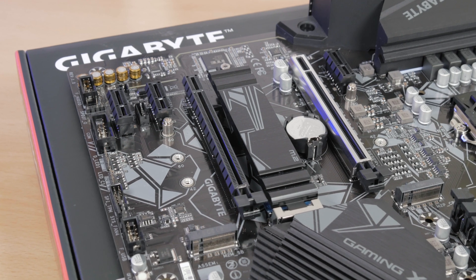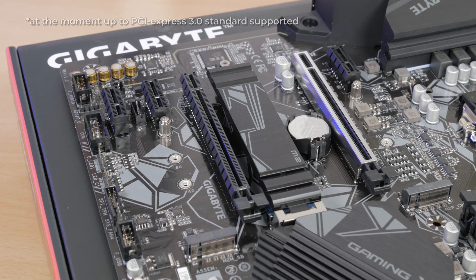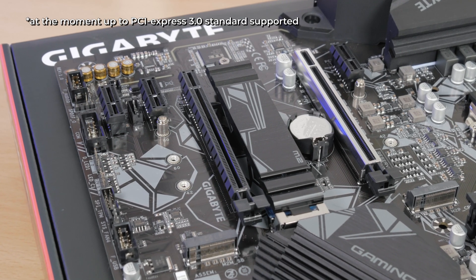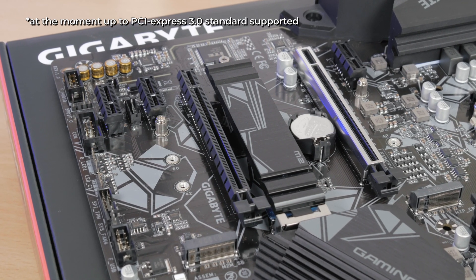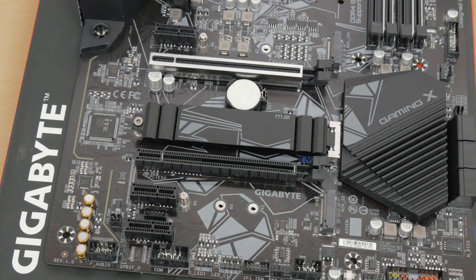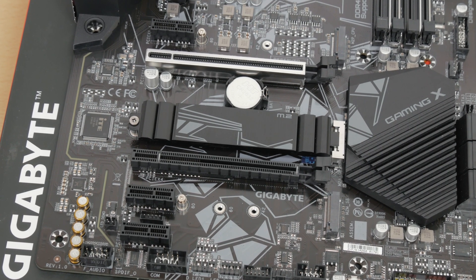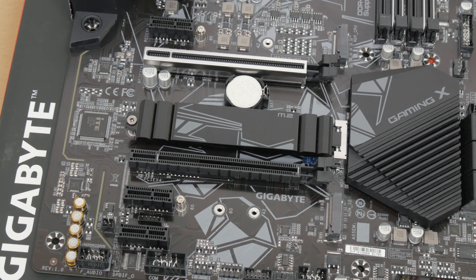For other slots on the motherboard, we have two full-length PCIe X16 slots — the first one running at X16 electrical configuration and having a more reinforced construction, while the second one runs at X4. Besides them, we have a total of three PCIe X1 slots, all of them being PCIe 3.0 standard.